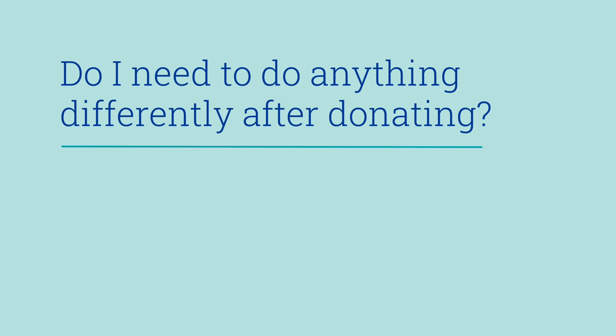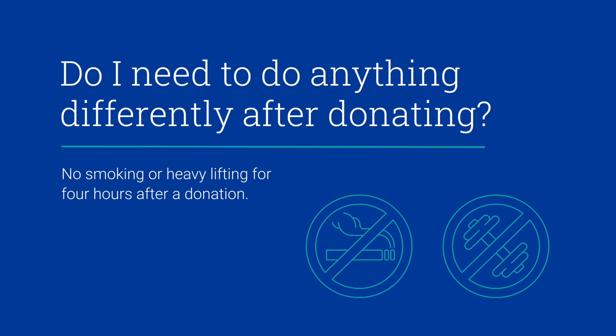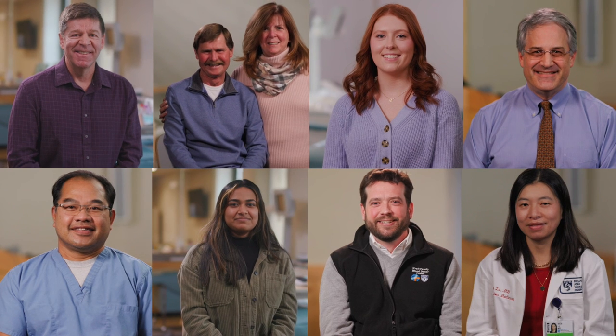Do I need to do anything differently after donating? No smoking or heavy lifting for four hours after a donation, and increase your hydration for the next 24 hours. That's it — schedule an appointment and be a lifesaver today.